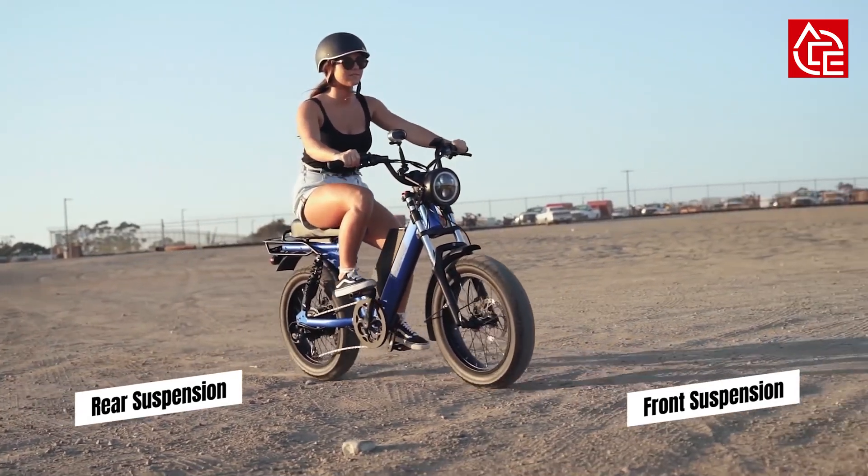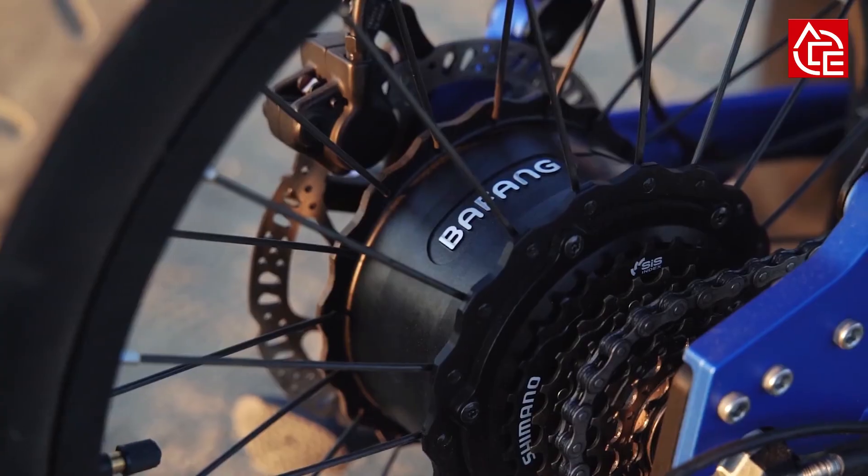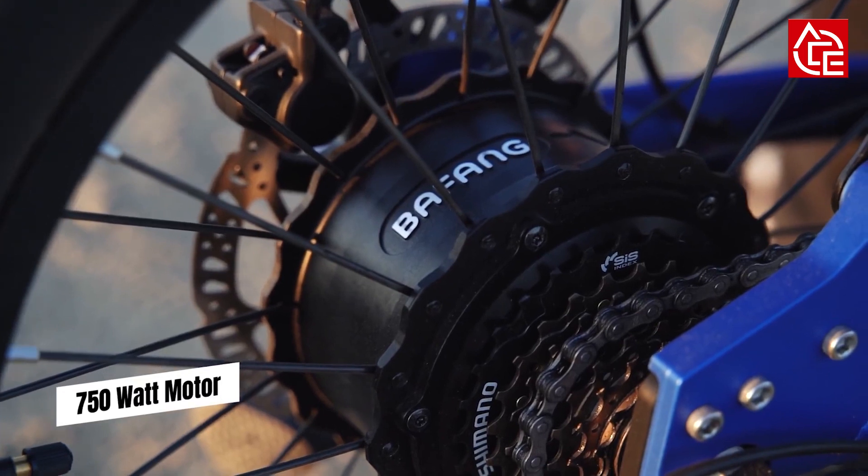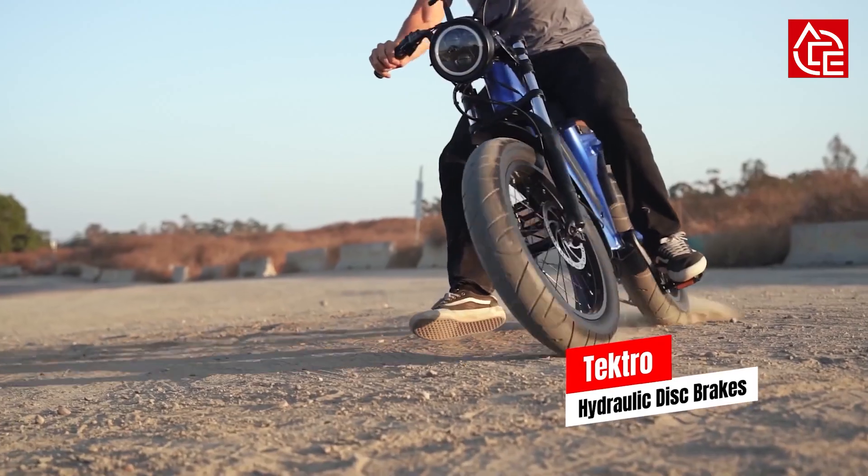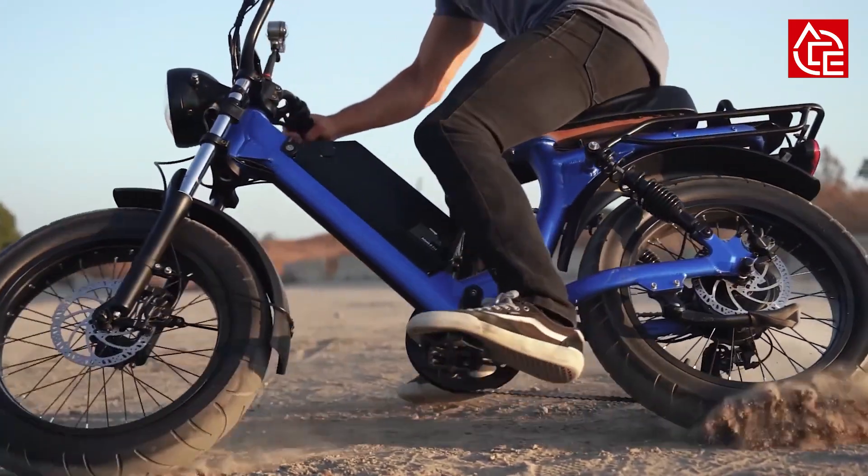The front and rear suspension, versatile step-through frame, and wider seat provide an outrageously smooth ride. Wide tires offer enhanced stability, hydraulic disc brakes deliver responsive stopping power, and a bright LED moto headlamp provides exceptional visibility.